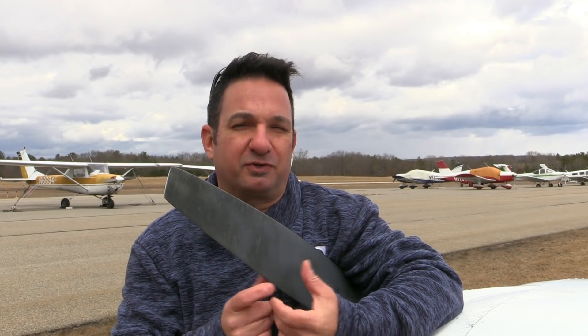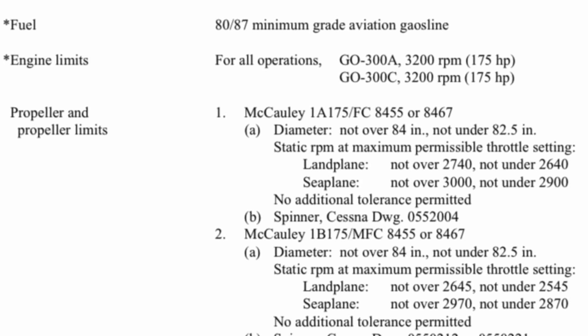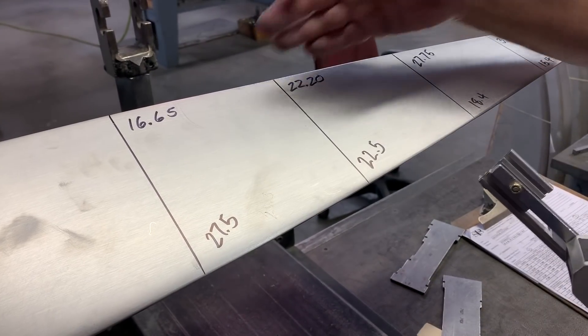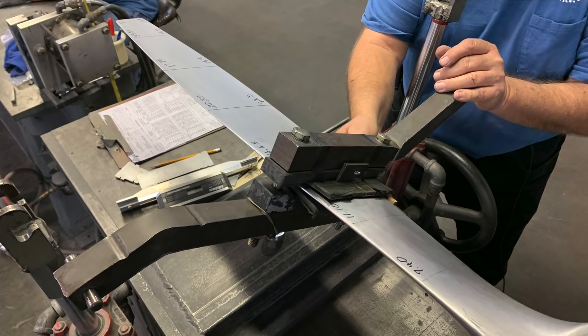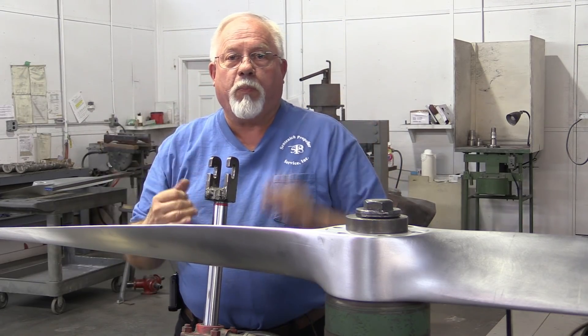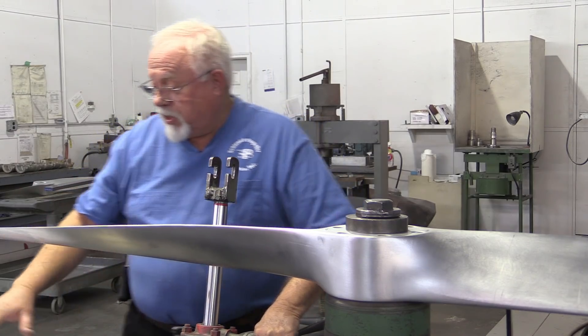If you have a fixed-pitch propeller and want to trade some cruise speed for climb performance — or vice versa — check the aircraft's Type Certificate Data Sheet and look for static RPM values. You may be able to repitch the propeller by bending the blades, and the time to do that is when the prop is already at the overhaul shop. The blade twisting machine used for this was built in Pennsylvania, fashioned after what the factory uses. It has two hydraulic cylinders loaded in opposition — when pressure is applied they work against each other. The first step is checking the current blade angle measurements.